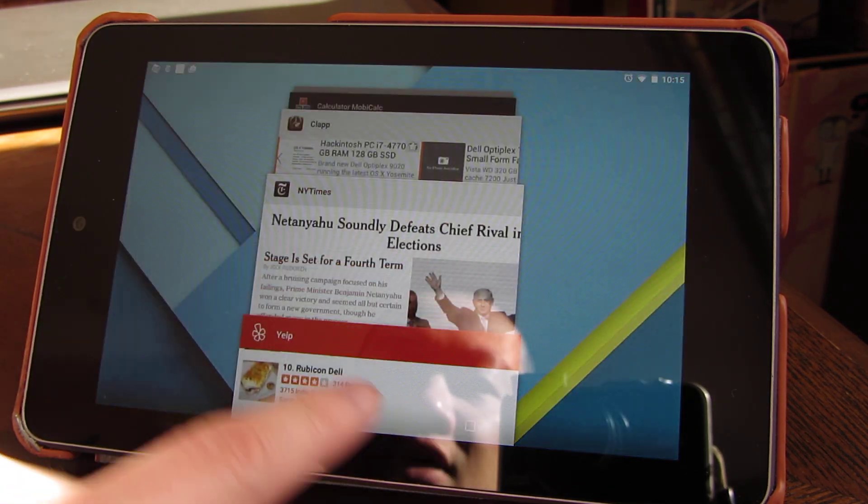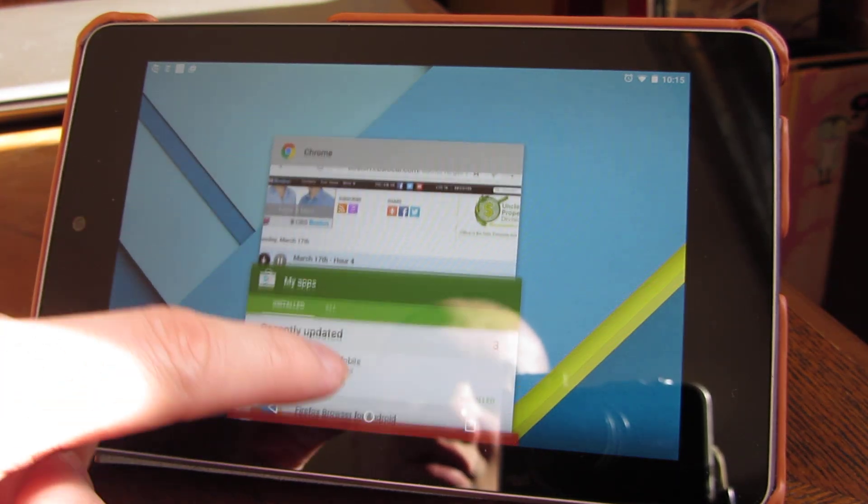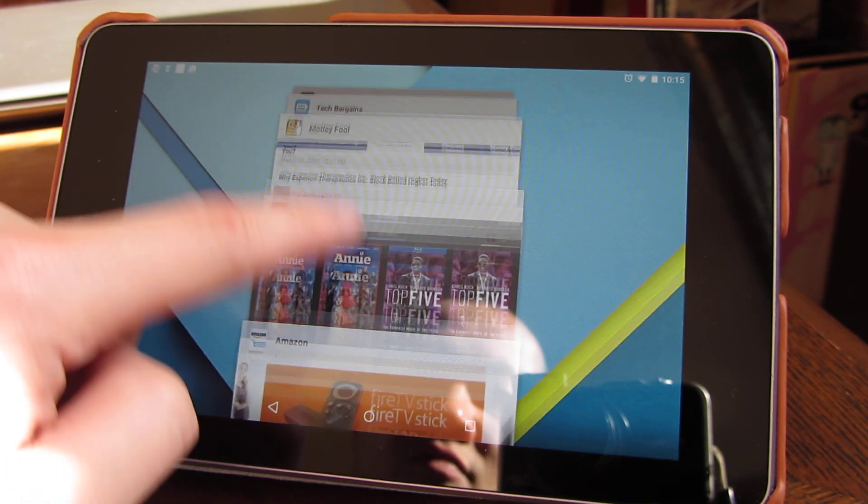And you'll see, even when I flip through these cards here for my open apps, it's very smooth.